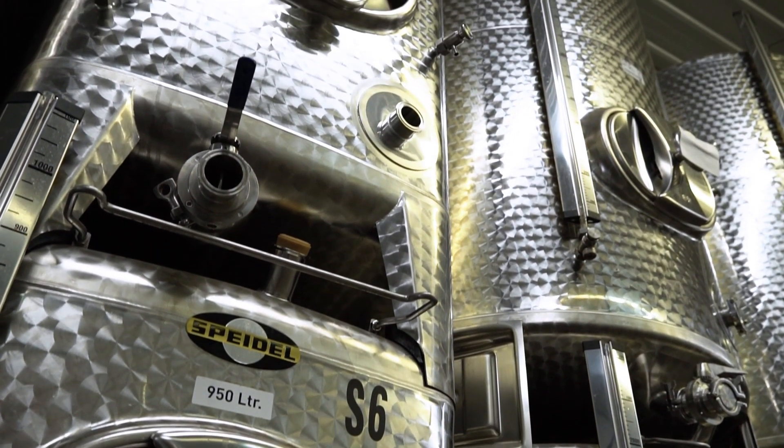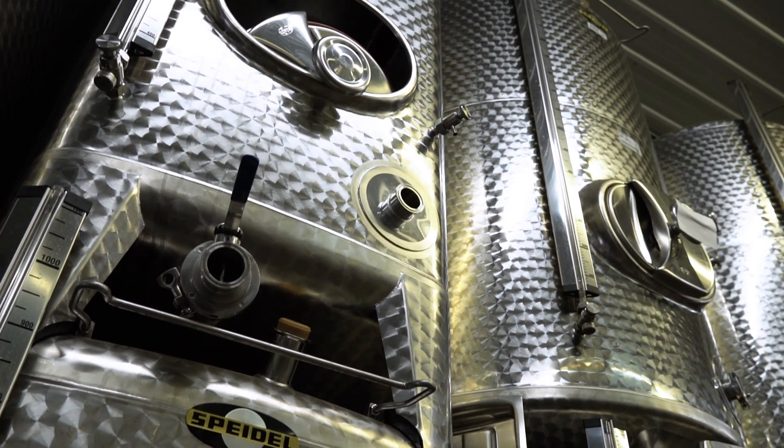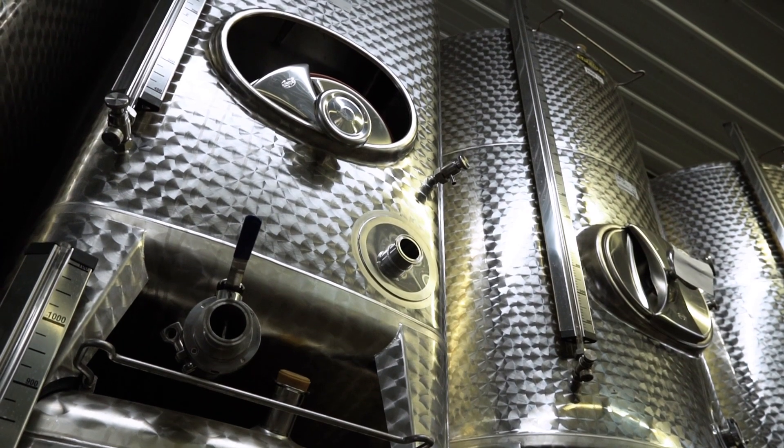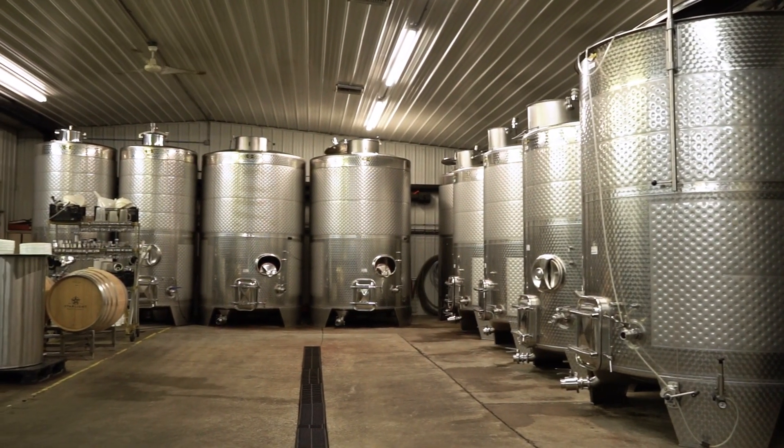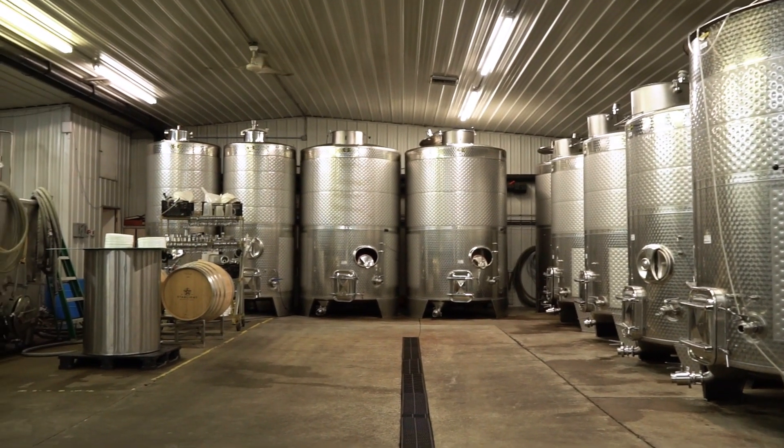Placement of racking valves, sight glasses — everything to aid in the winemaking process, the storage, sample valves — can be added and subtracted from certain situations. Speidel has really offered us a large array of opportunity to have a variability of tanks within our facility.